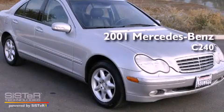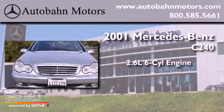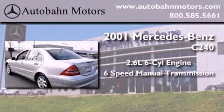This is a 2001 Mercedes-Benz C240. It features a 2.6 liter 6-cylinder engine and a 6-speed manual transmission.